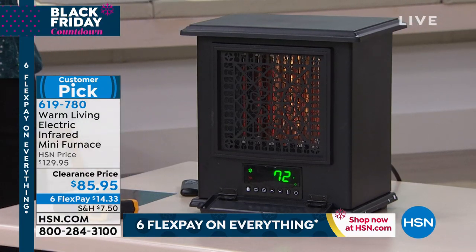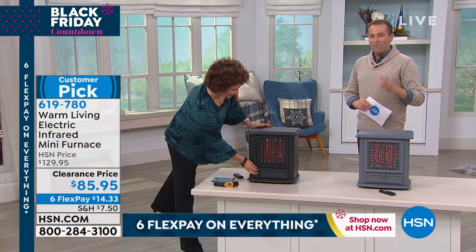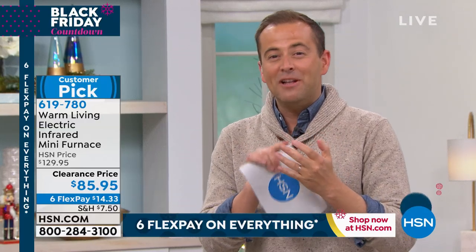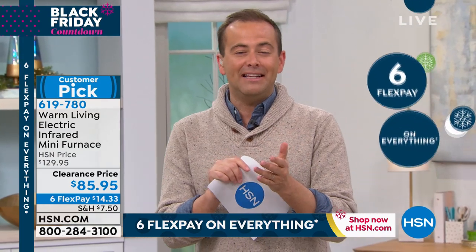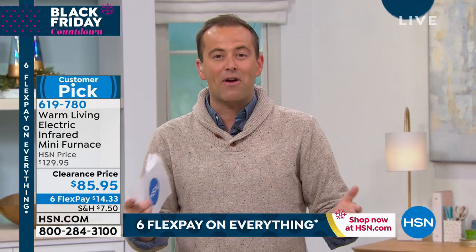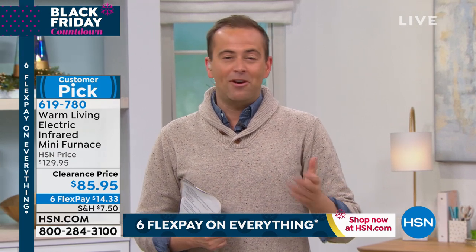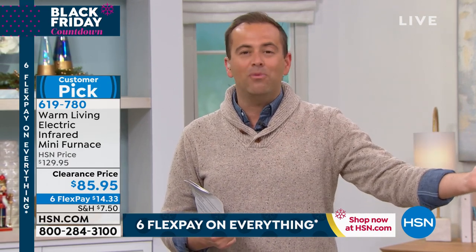It's just something we want to know is there — and with this you've got all the features. It might look good and it might be powerful, but it's also extremely safe. Maybe this is going to be a gift for somebody this holiday season — we can deliver it directly to them with our Delivery Direct program, no extra fees whatsoever. If it's grandma, grandpa, mom, dad, your son who's just moved into a new apartment — we can send this anywhere in the continental United States for no extra fees.